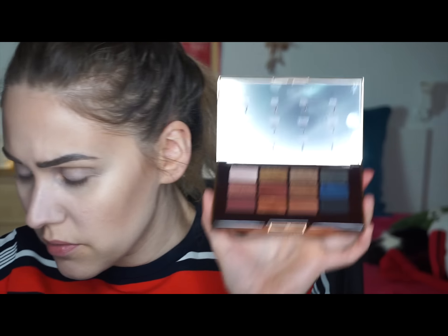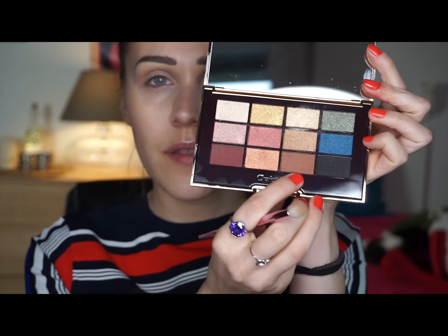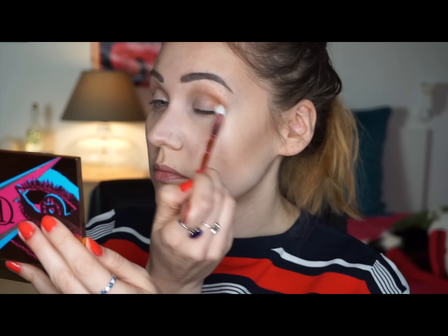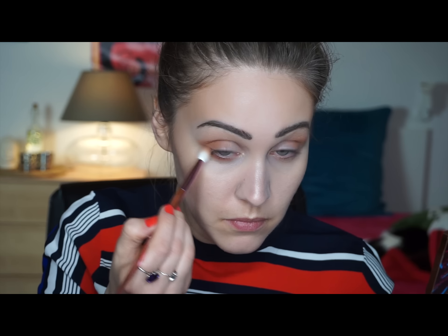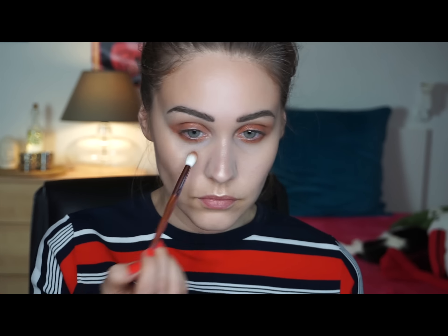I'll go with the Icon palette. Using a fluffier brush, I'll apply this lighter color on my brow bone. On the outer corner I'll use this darker shade, and the same shade on my lower lash line. On my lid I'll use this shade, and also on my lower lash line. Then I'll take this lighter shade to apply on my inner corner.